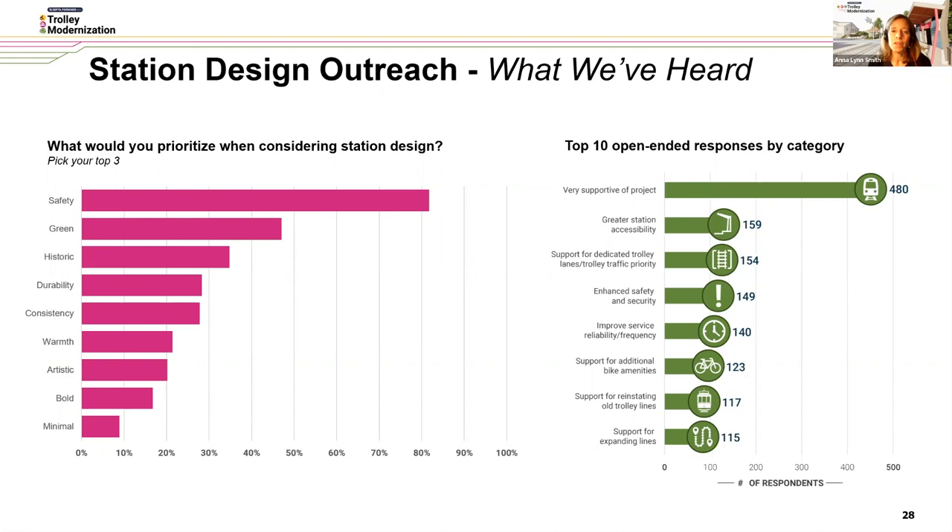The top open-ended responses by category show that most folks are very supportive of the project overall. People are very interested in making sure there's greater station accessibility, dedicated trolley lanes and trolley traffic priority, enhanced safety and security, support for additional bike amenities, improving reliability and frequency, support for reinstating old trolley lines, and support for expanding the lines.